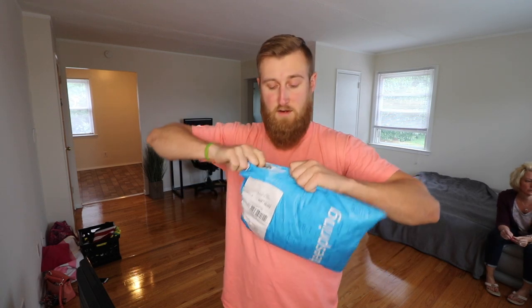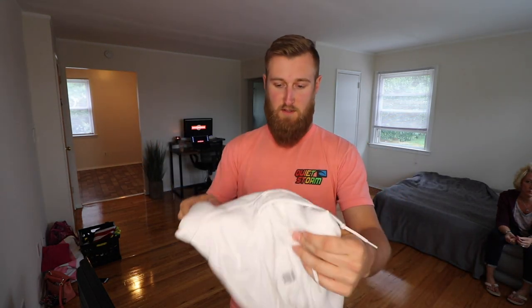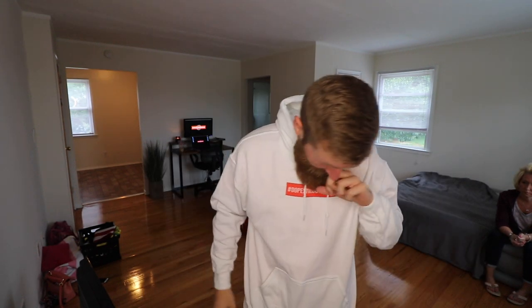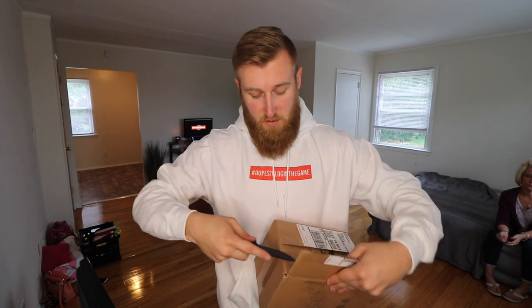Next package is from Teespring and I already know what this is because I backed my own campaign — I wanted a Dopest Vlog in the Game hoodie. Thanks to anyone who backed the Teespring campaign; we didn't sell that many shirts and I wasn't really expecting to, but if you did pick up a shirt or a hoodie, you're one of the few who has one.